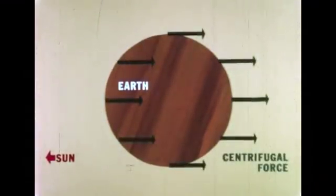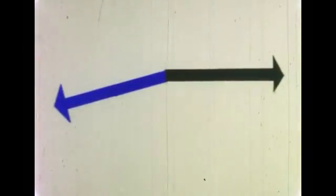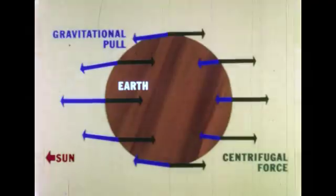However, the centrifugal force due to the earth's motion around the sun is almost the same at every place on earth. If we draw arrows representing the centrifugal force, they are about the same length all over the earth. When we put all these arrows on the same picture, we see that the gravity arrows and the centrifugal force arrows are not the same length and do not point in the same direction. If we place the tail of the centrifugal force arrow on the head of the gravity arrow, we can draw a shortcut arrow that represents the total force. If we combine each pair of arrows, the results will look like this.